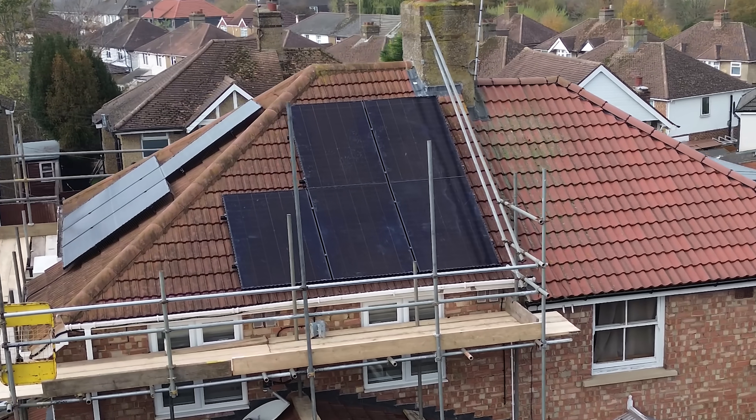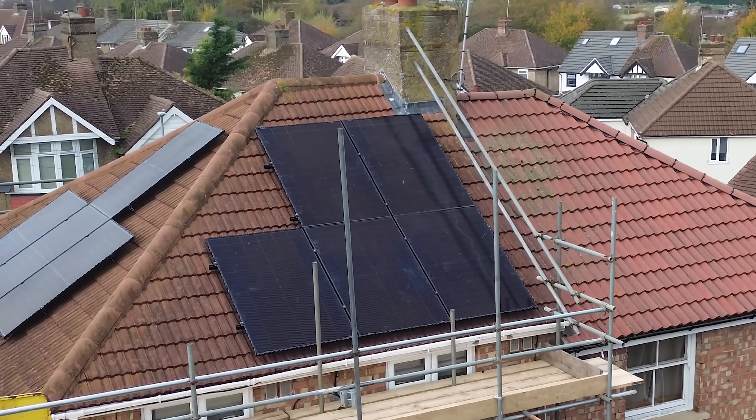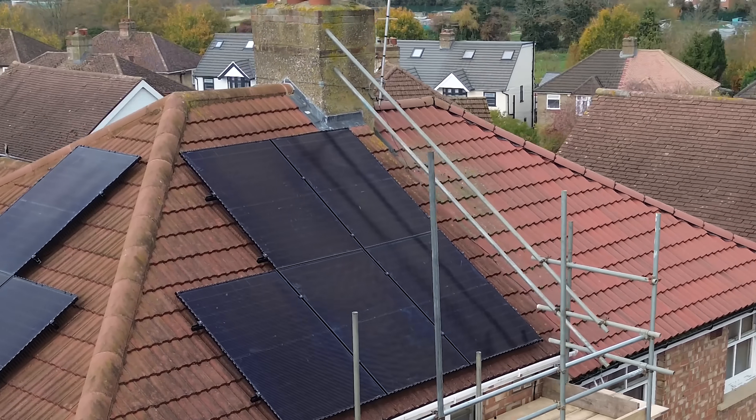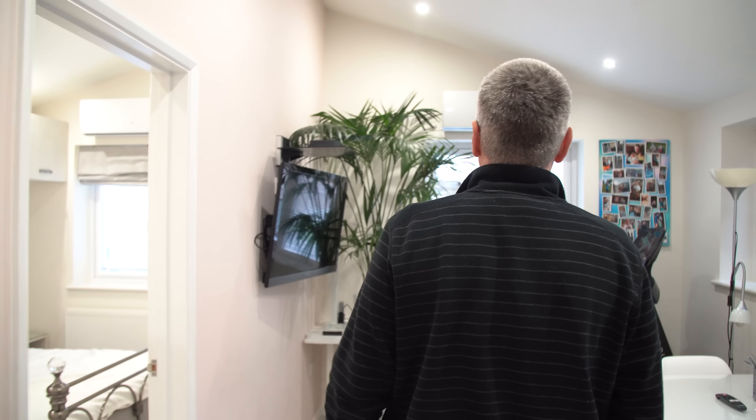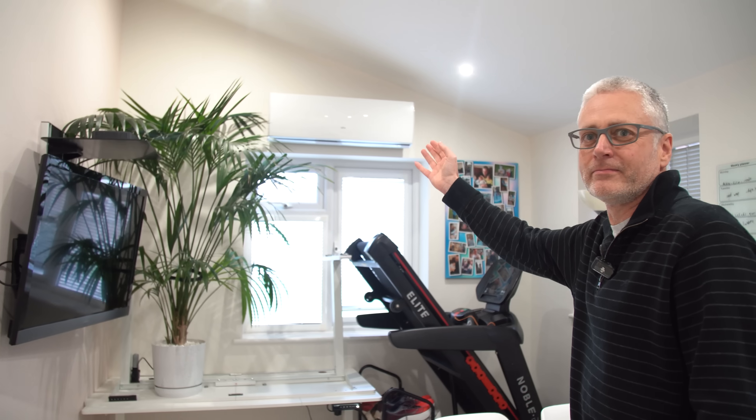Whilst we're on the roof, Alex is going to go meet Jonathan and check out all of those AC units. Hi Jonathan, nice to meet you. Your plan is to heat your home with only AC — no radiators. Why don't we have a quick tour and look at some of these AC units you've got? We have 6 units altogether. We have one in the kitchen and one in the downstairs bedroom.